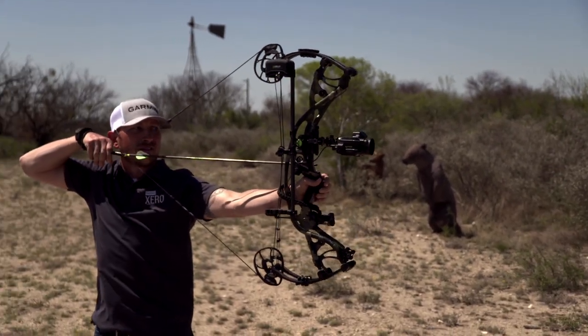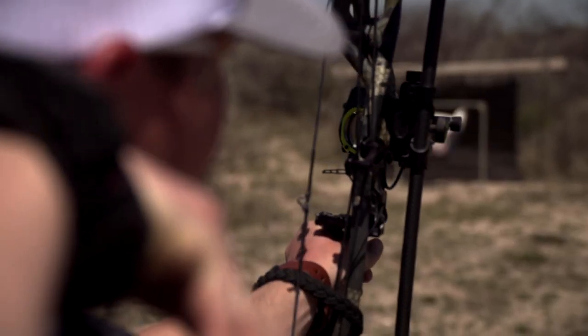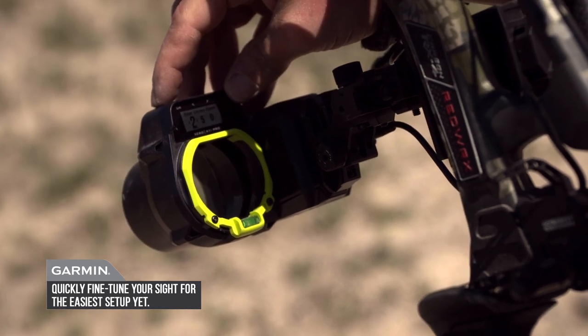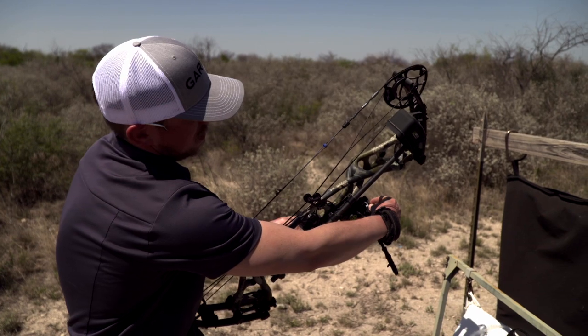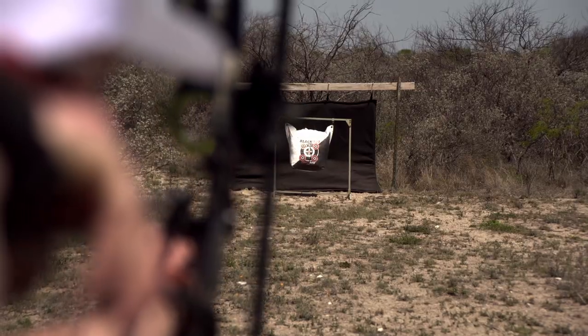For the average guy, the initial setup is straightforward — you go out and calibrate it, set it up to shoot a 20-yard shot, then type in your bow speed, your draw length, and the arrow diameter that you're shooting, and it's going to build your pin stacks right there for you.